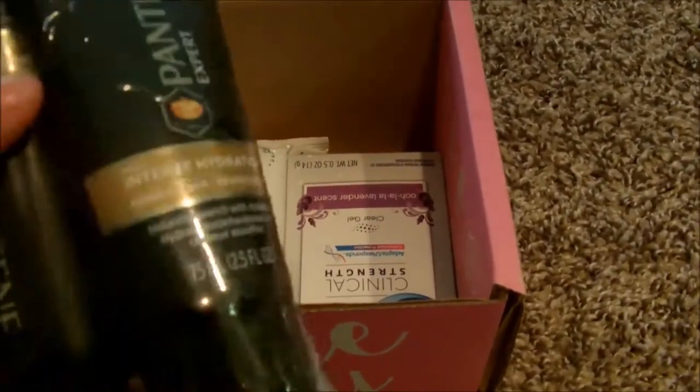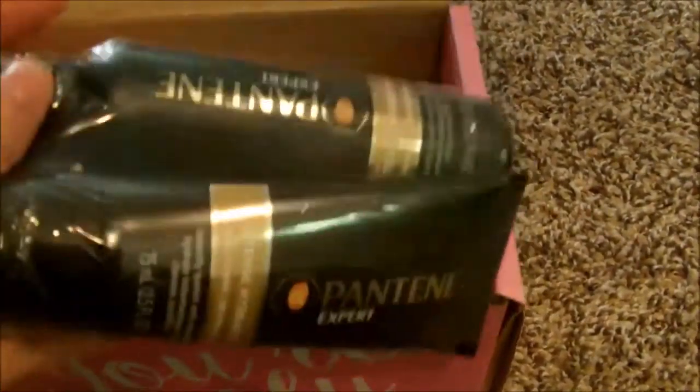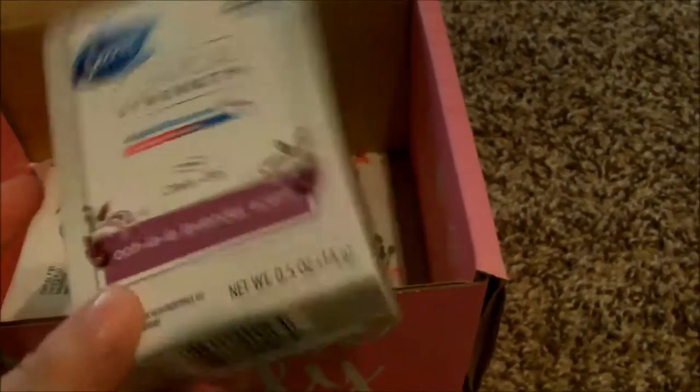The Pantene Intense Hydration shampoo and conditioner — these are good travel size, so I'm gonna keep these for when I go on vacation. No way — this is my favorite deodorant ever!